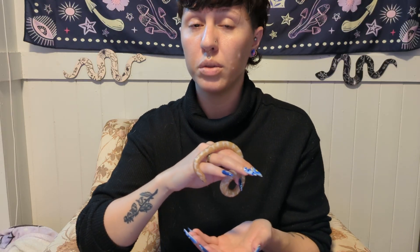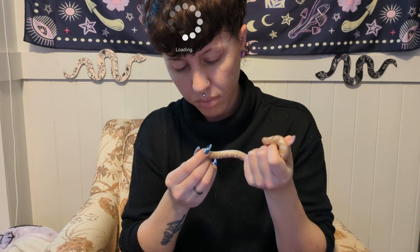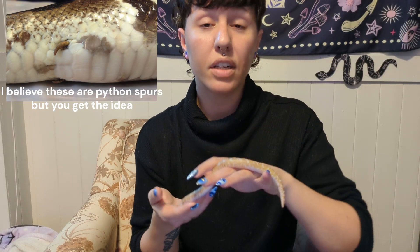Our second fun fact is that Kenyan sand boas are one of the smallest boa species in the world. But like other boas, they have vestigial hind limbs. Snakes technically have legs — not all of them, but boas and pythons generally do have the remnants of legs, and they're called spurs on pythons and boas. They are super hard to see on him because they're very tiny, so I'll put a picture on the screen to show you what they would look like. But yeah, he technically has legs — they don't do anything, they're just there.